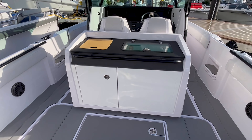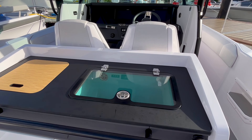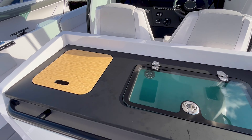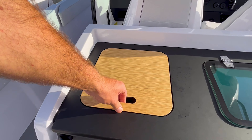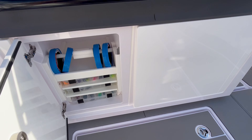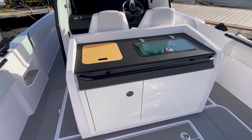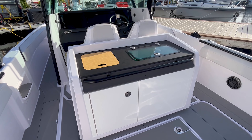On the forward wet bar area, we do have another even larger live well and a sink. This could become a bait station, tackle station, or storage. I think that's great for fishermen, and for entertaining as well — that's going to be a really important part of the boat.